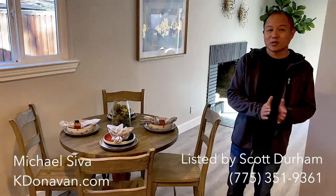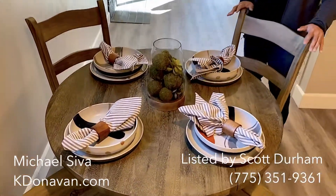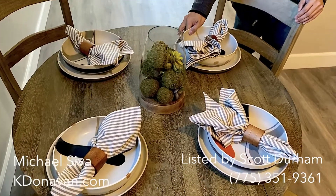I'm going to give a shout out to West Elm Reno for helping me find some amazing items. If you look at this dining table, we got these plates and bowls from West Elm.